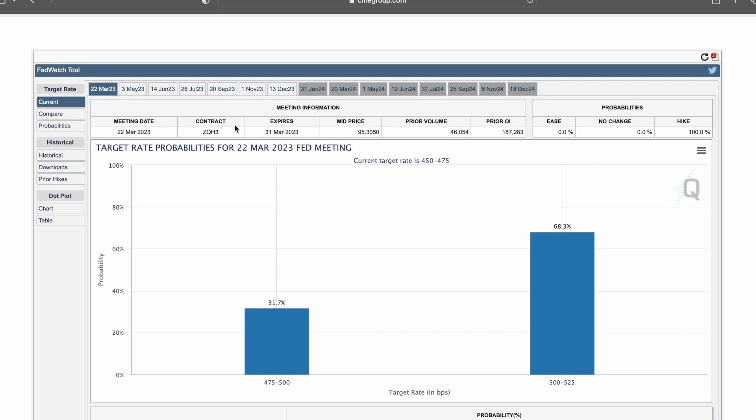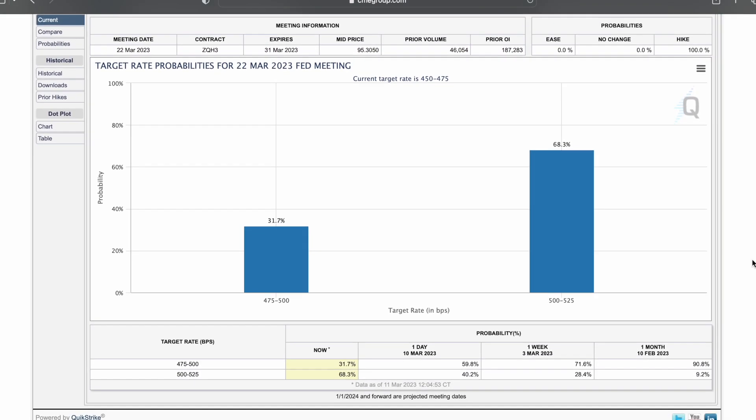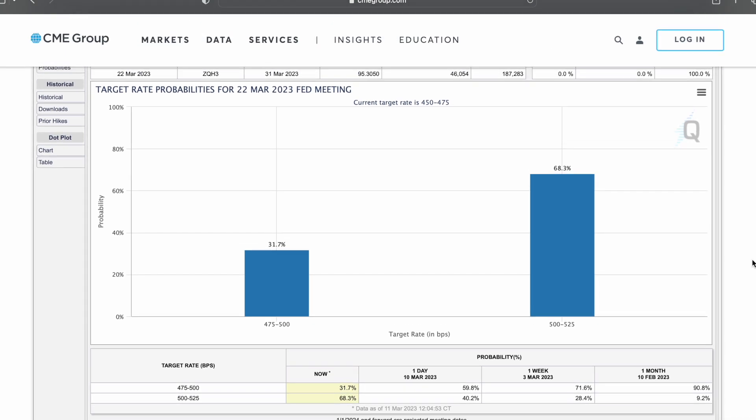Here's basic information for the meeting date. We have the contract, which is ZQH3. This expires at the end of this month. Let's take a quick look at what this chart tells us. We have odds here. The current target rate is 4.5 to 4 and three-quarters.